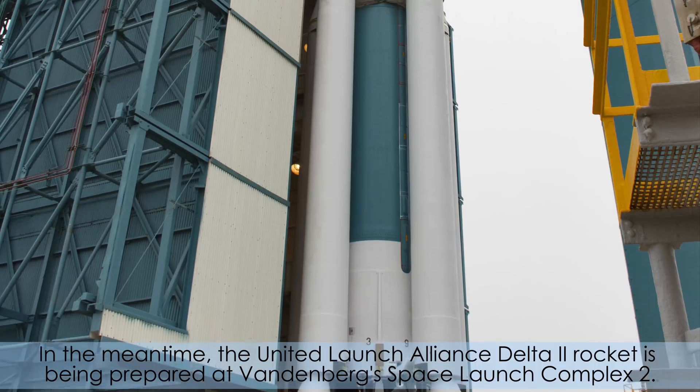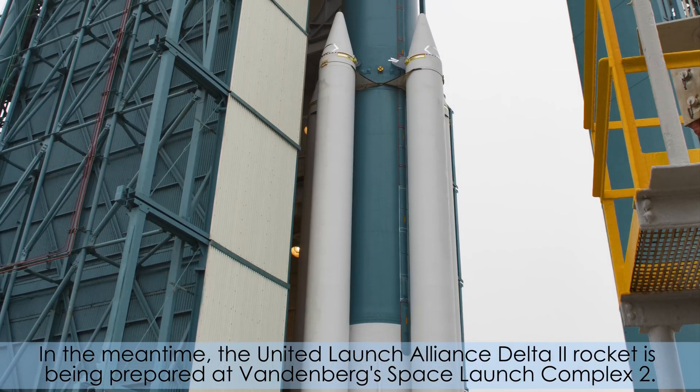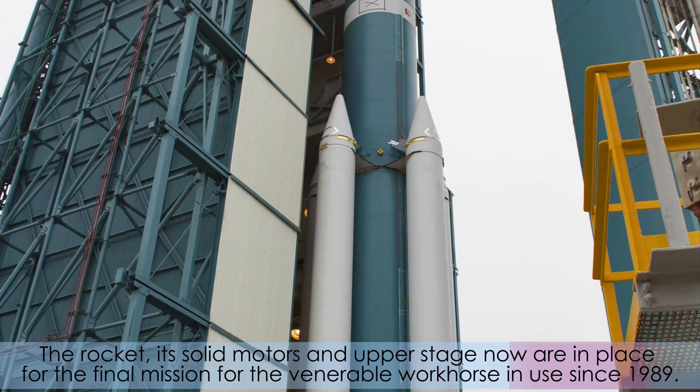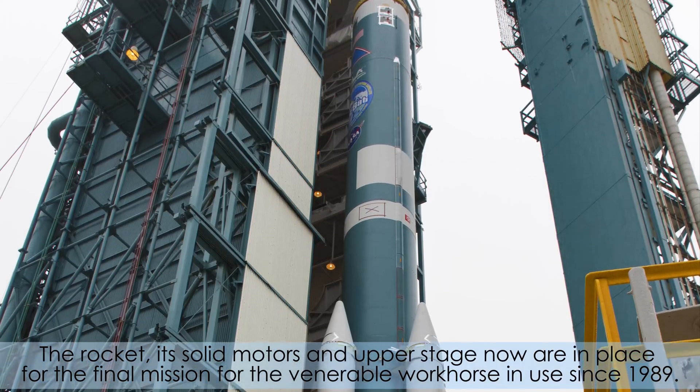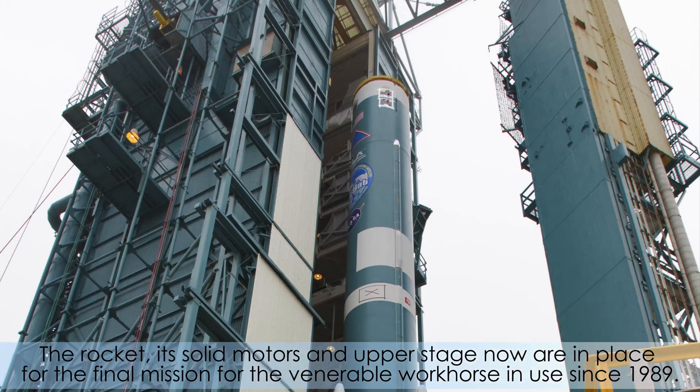The United Launch Alliance Delta II rocket is being prepared at Vandenberg Space Launch Complex II. The rocket, its solid motors, and upper stage now are in place for the final mission for the venerable workhorse, in use since 1989.